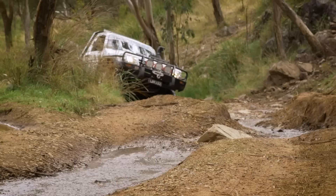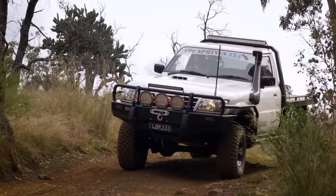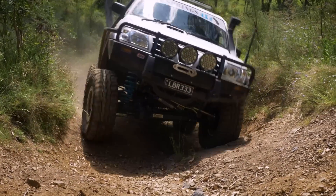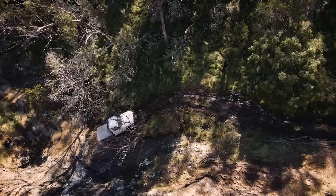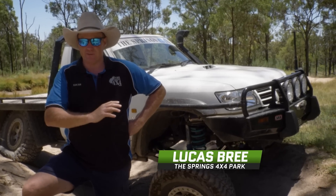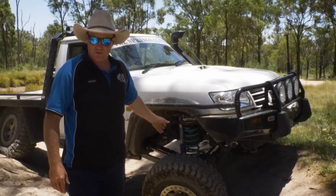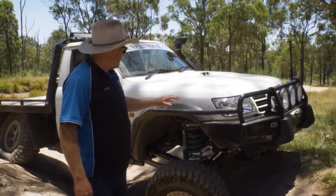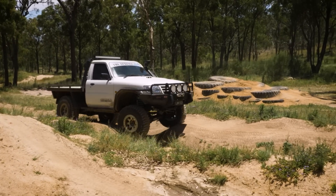I brought out the infamous Battle Axe — a GU Patrol with a 4.2-litre turbo diesel, just a weapon of a truck. Big suspension lift, 35-inch tyres, front and rear ARB air lockers, all the bar work, ARB bull bar, winch, spotties — the whole lot. I just had to share with you guys the superior five-link suspension setup; it's been performing flawlessly. We've got heaps of droop on the driver's side across this rut and heaps of compression on the other side, but the car is still reasonably level. Without the five-link setup in the front, it'd feel ugly.